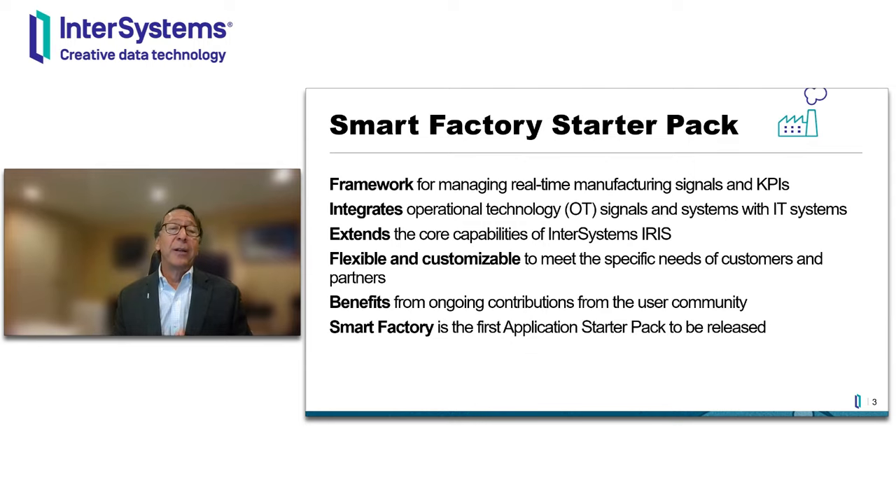We're very excited to present the new Smart Factory Starter Pack. Here to talk about how Vlisco is using InterSystems Iris and the Starter Pack to help transform their factory into a smart factory is Marcel Arts, CIO of Vlisco.